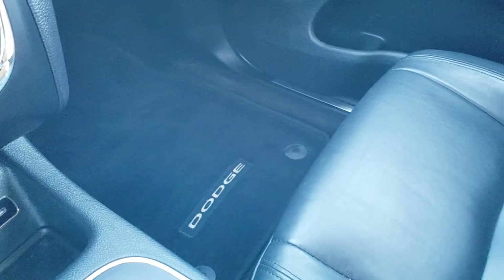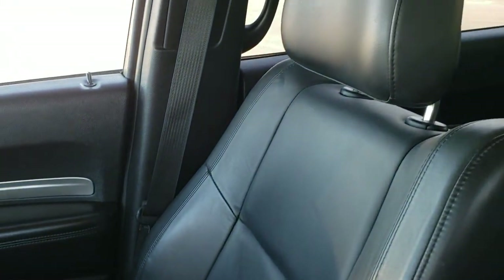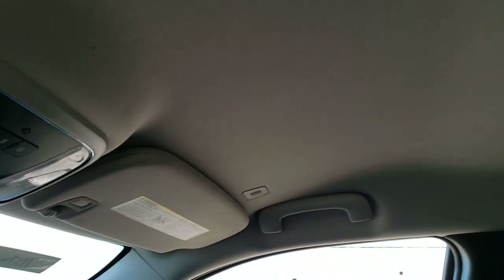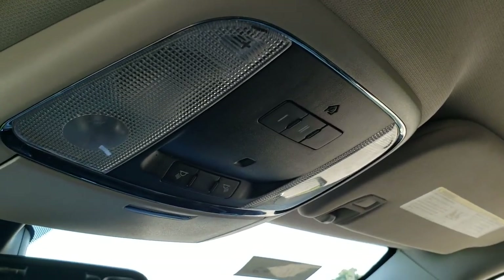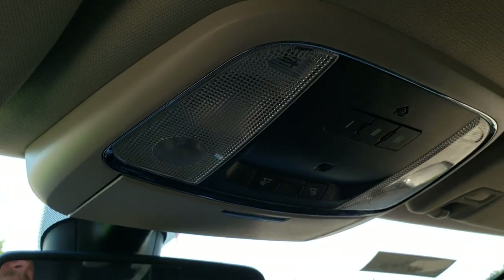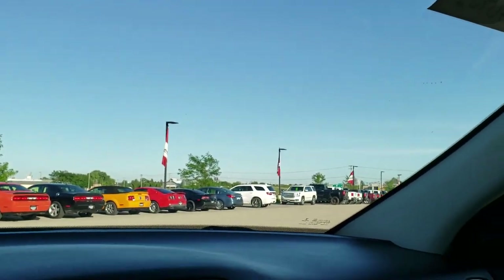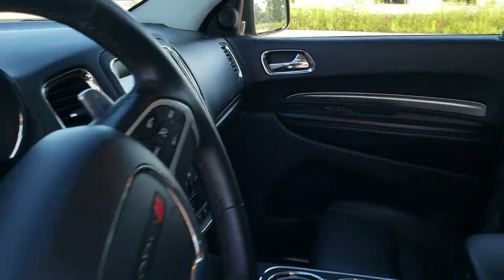The passenger side floor mat and seat are in excellent condition as well — no rips or tears. The headliner is in really nice condition too. You've got your HomeLink buttons for garage door, security systems, and lighting systems. You have map lights up there and you do get 911 and Assist buttons in the rear view mirror — features of the vehicle that you never have to pay a subscription for.